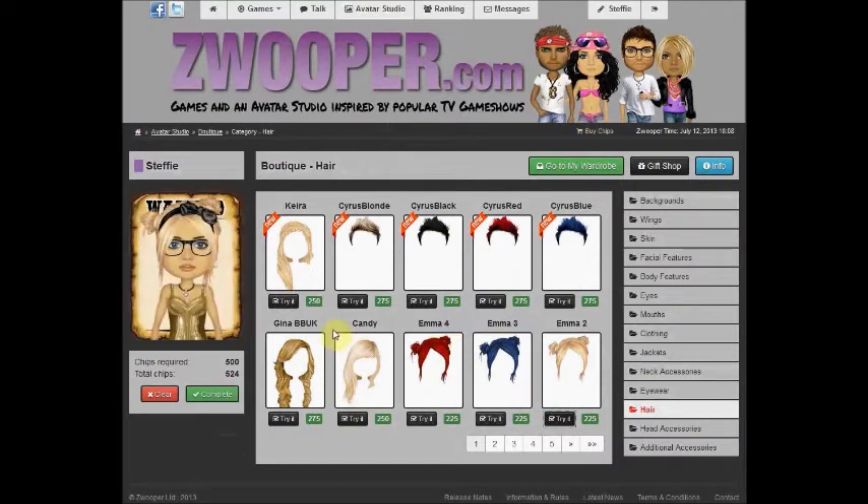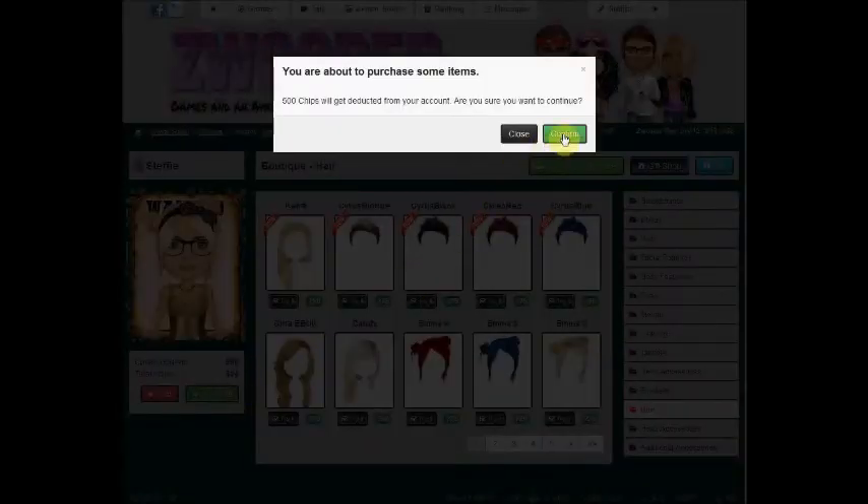When you're happy with your Avatar, click Continue and you will get a pop-up confirmation box to confirm your purchase. Once purchased, your items will be accessible from your wardrobe.